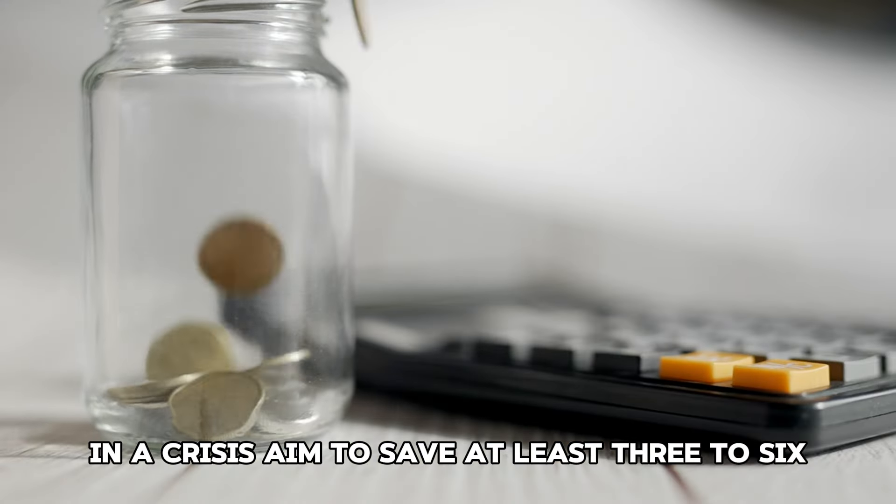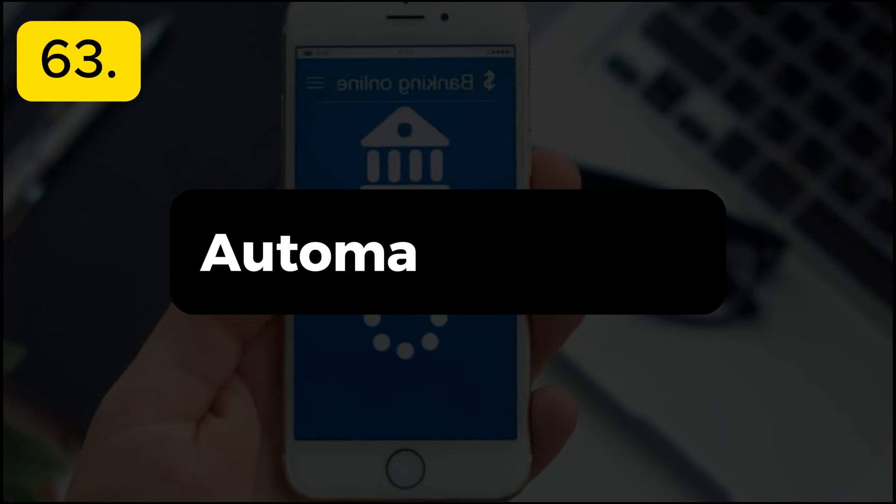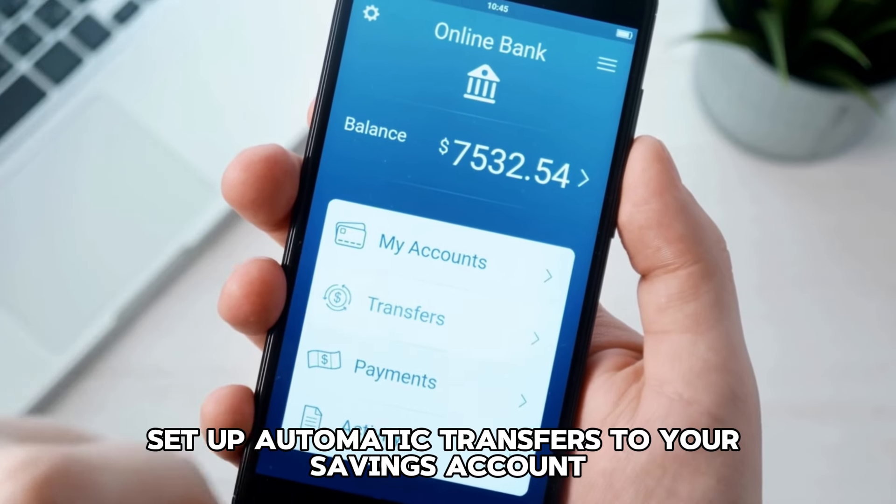Tip 61: Set a budget. Create a detailed budget to track your income and expenses. Identifying where your money goes can help you find areas to cut back.